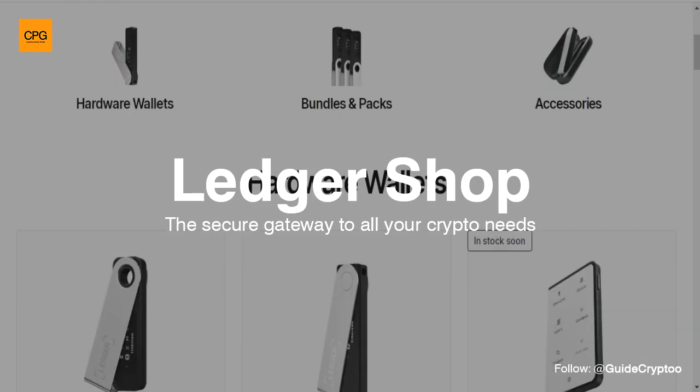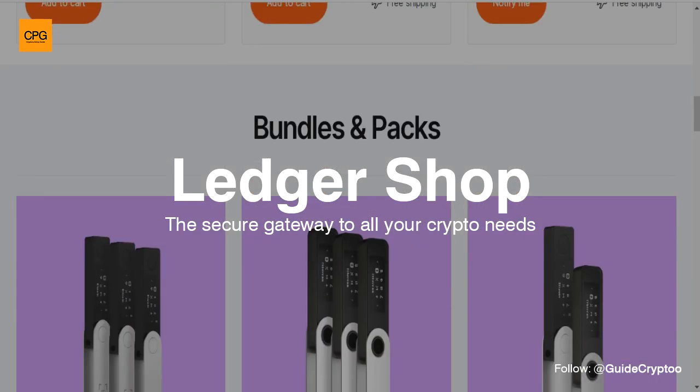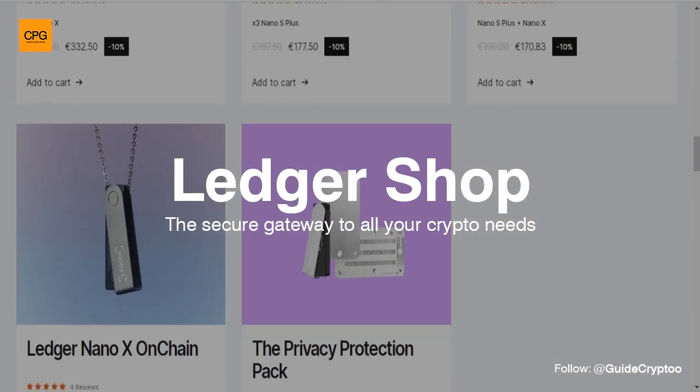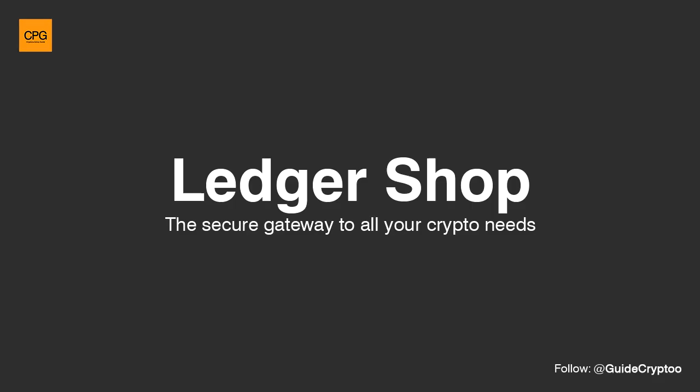Ledger is widely recognized for its commitment to security and has become a popular choice among cryptocurrency users who prioritize the safety of their digital assets. It's important for users to purchase Ledger devices directly from the official website or authorized resellers to ensure the authenticity and security of the hardware wallet.